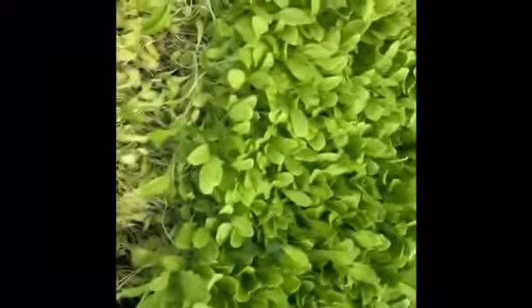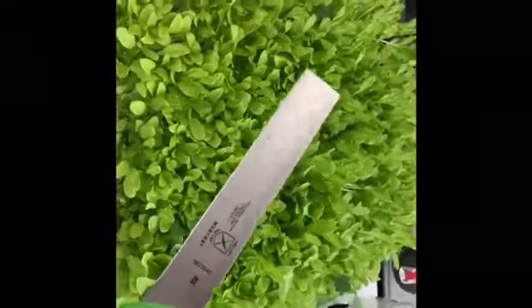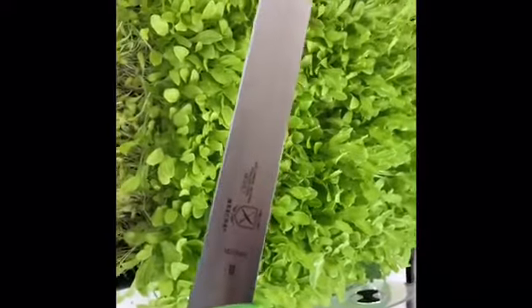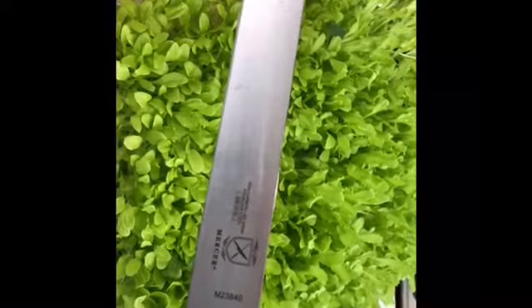Now that I've harvested the large leaf lettuce, I'm going to do the microgreens. To harvest them I'll be using this knife — super sharp, it just flows right through and cuts right through the microgreens. This is a knife that was recommended by On the Grow on YouTube — great channel to watch if you're interested in growing and harvesting microgreens.